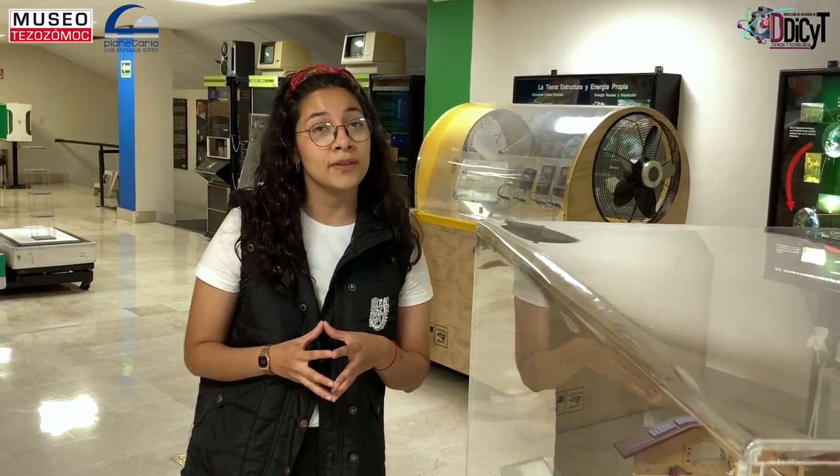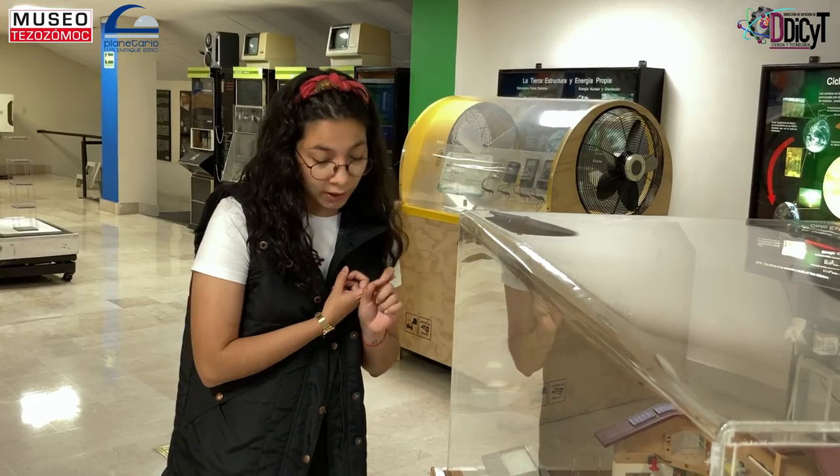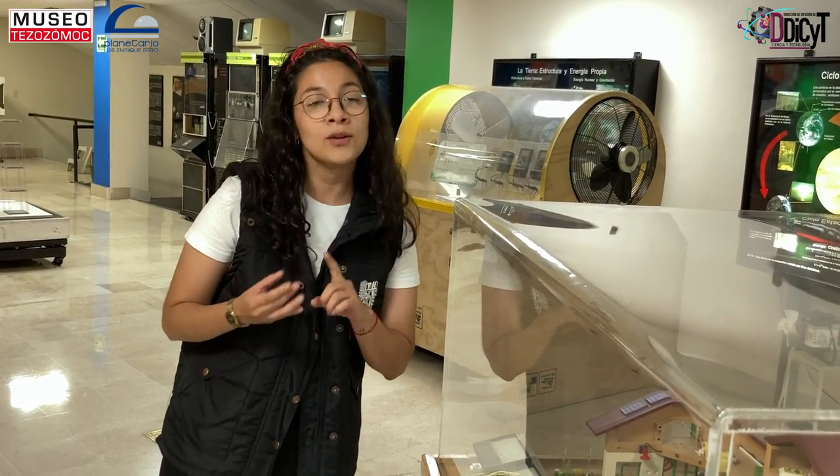¿Cuánta energía creen que se genere? ¿Será suficiente para alimentar una granja? Esta maqueta nos ayudará a demostrarlo. Contamos con un simulador de viento que va a accionar el sistema de iluminación, las herramientas, así como una cerca eléctrica.